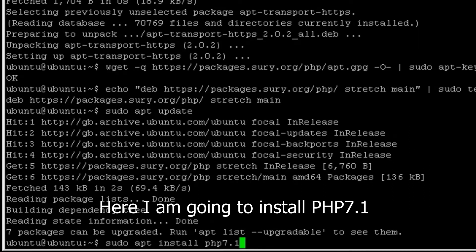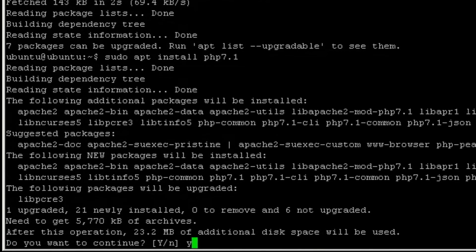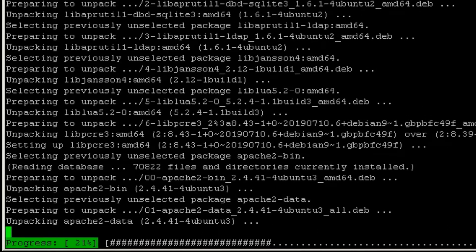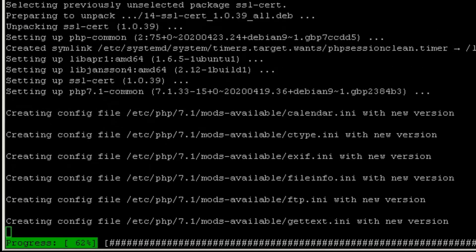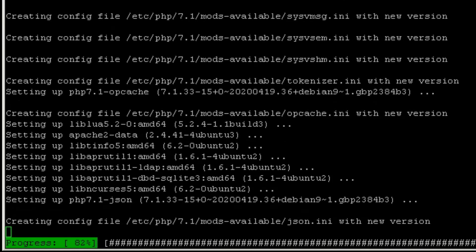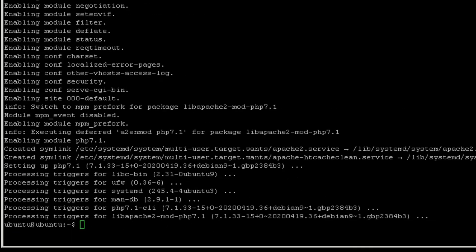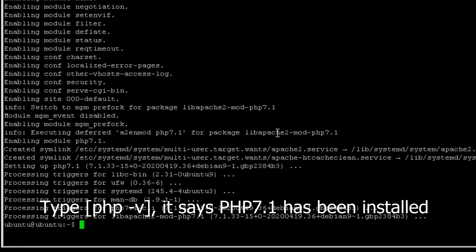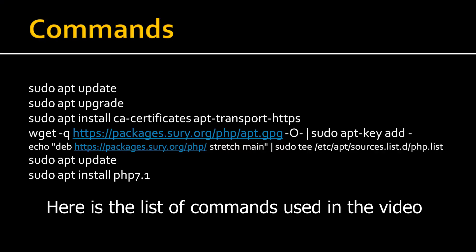Here I am going to install PHP 7.1. Check this out — type php -v and it says PHP 7.1 has been installed. Here is a list of commands used in the video.